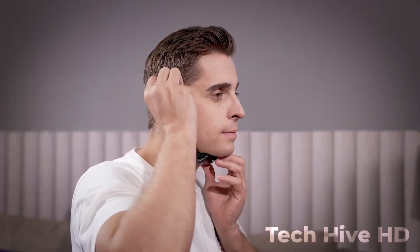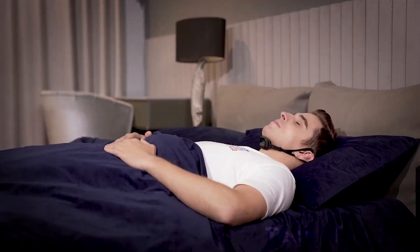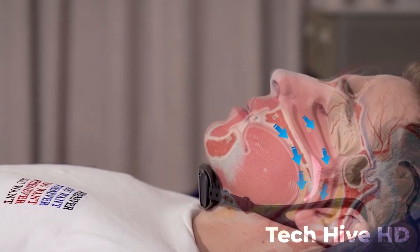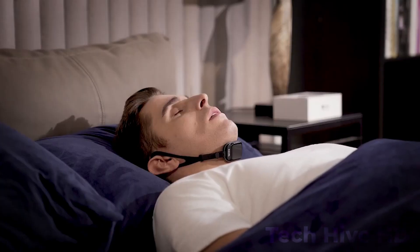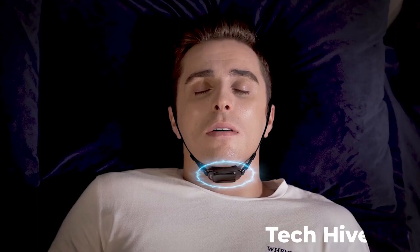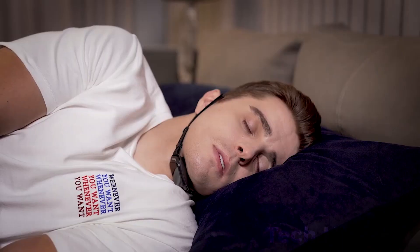What makes SleepMe stand out is its one-of-a-kind formula. Microencapsulated melatonin is slowly released throughout the night to keep you sleeping longer without the groggy side effects of other sleep aids. Its advanced technology combined with a user-friendly mobile app makes it the perfect choice for anyone who wants to improve their sleep quality and reduce snoring.